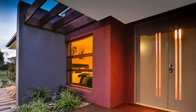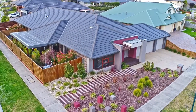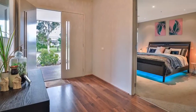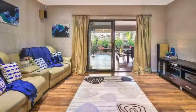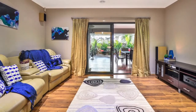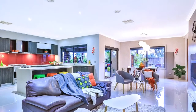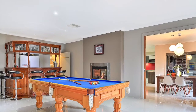This executive residence with dual living, dual kitchens, dual entrances is a custom-built, designed and simply amazing residence. Constructed by award-winning Carlisle Homes on a near quarter acre, in an absolute premium position in the estate.